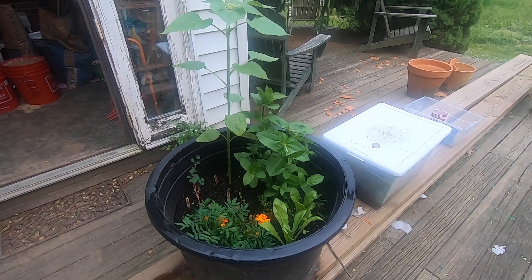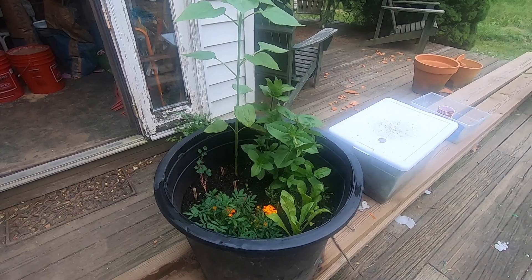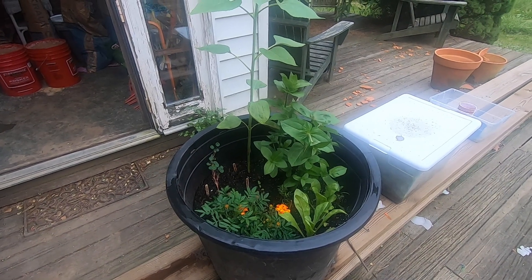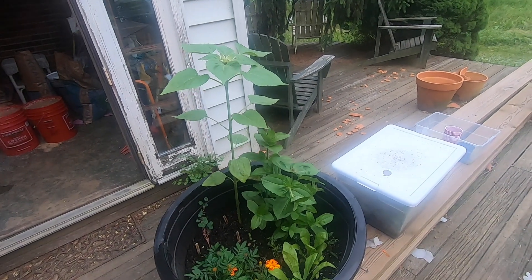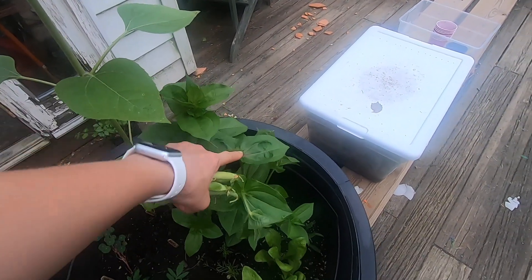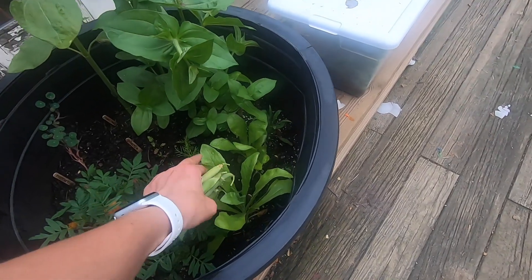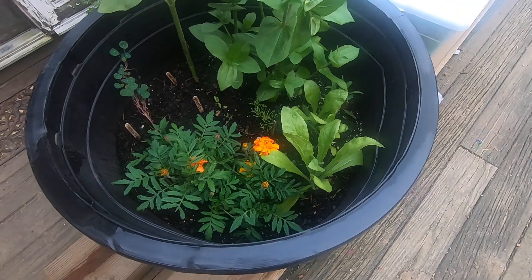And then this side - these are all peas. And we already have a bunch of peas that we need to harvest. We harvested a few earlier just to see, and they didn't even last five minutes - Dan and Ezra ate them all. I did get to try one. These look good.